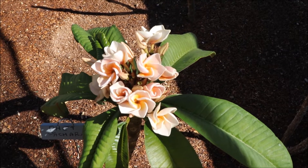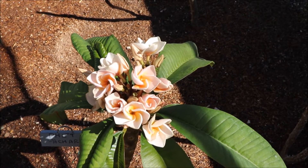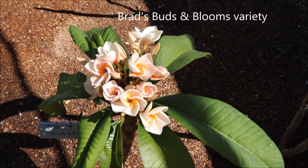This is May 2020. Another early bloomer I want to share with you today is the Plumeria in front. This is Fet Pachara, a Thai variety that I got from Brad's Buds and Blooms. It's been in the ground for three years now.